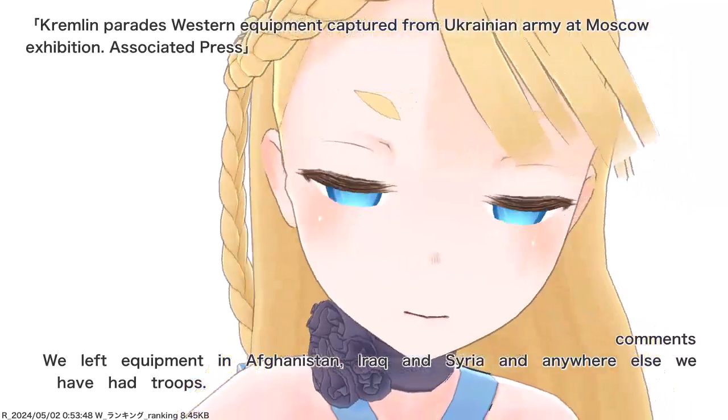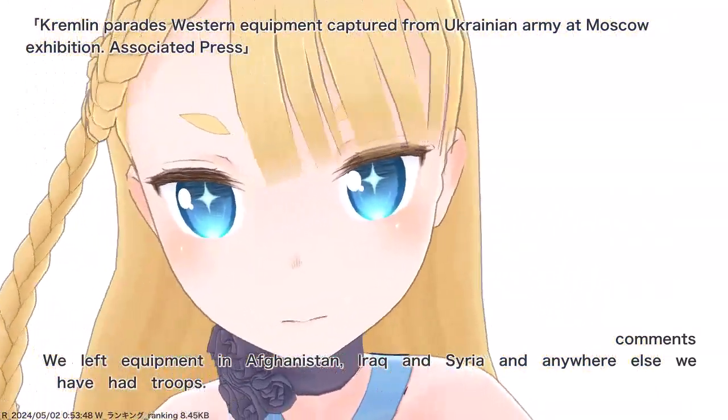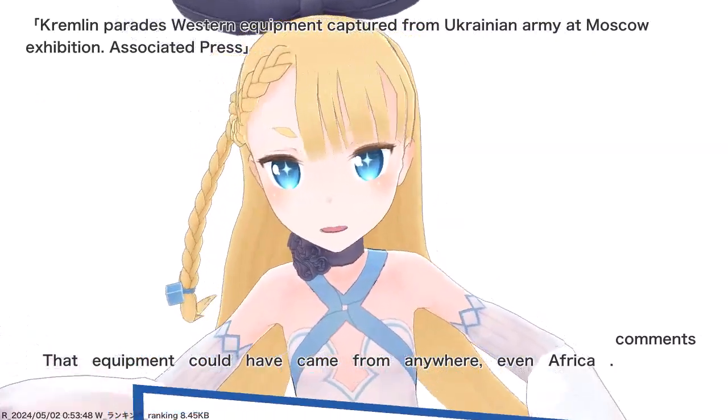We left equipment in Afghanistan, Iraq, and Syria, and anywhere else we have had troops. That equipment could have came from anywhere, even Africa.